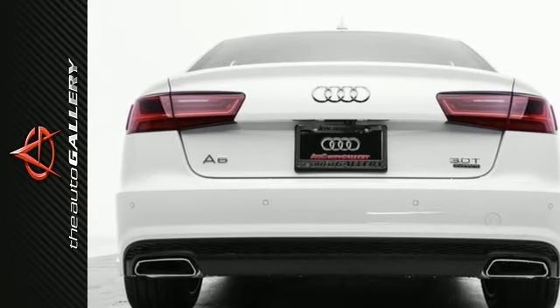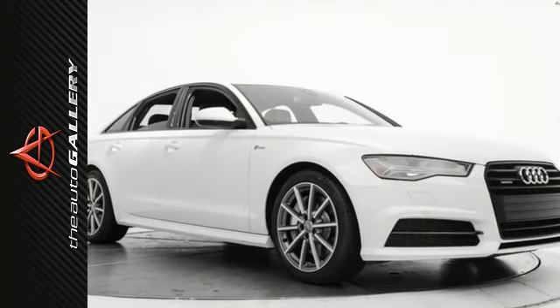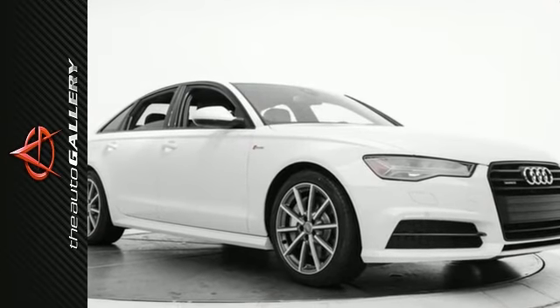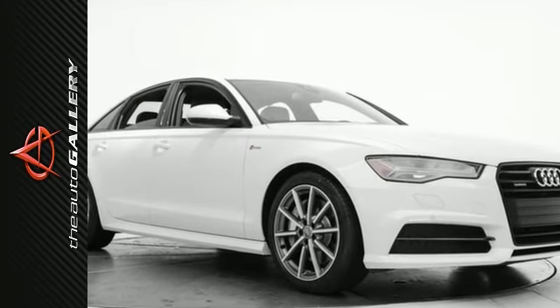In addition to this Audi A6 3.0T Prestige, we have 50 other A6s like this one in stock at the Audi Auto Gallery, located at 21301 Ventura Boulevard, Woodland Hills, California.